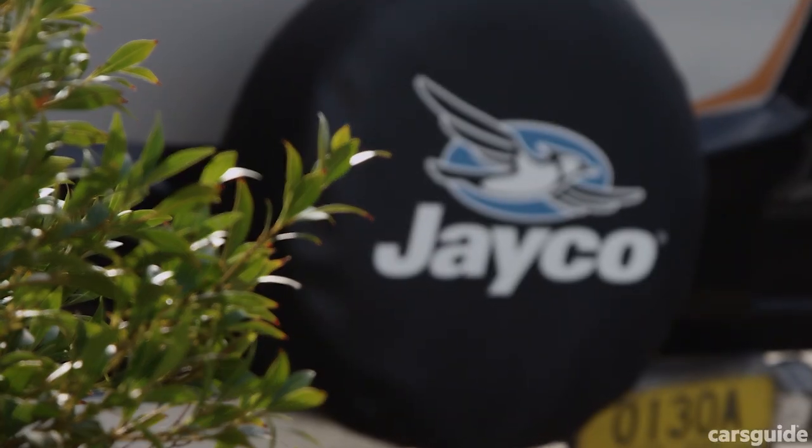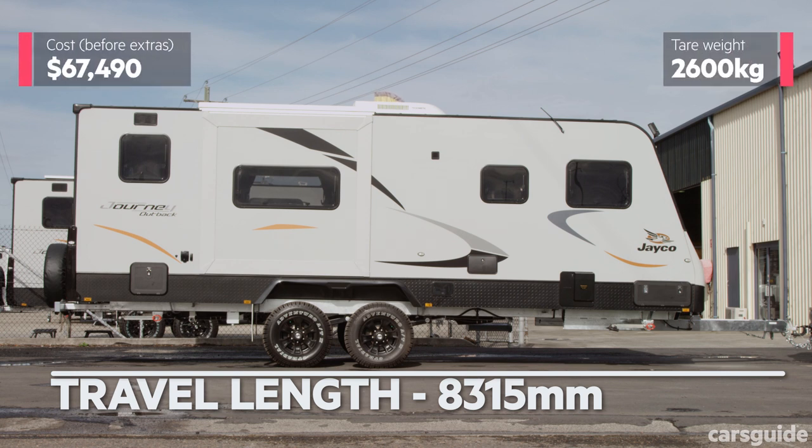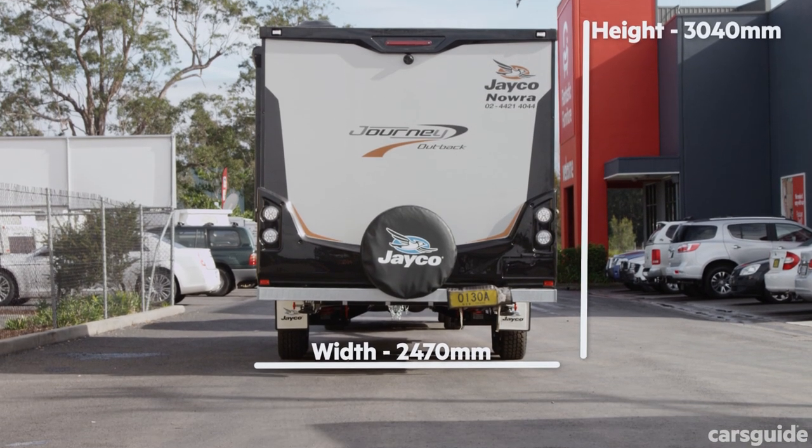The van we have this time around is a Jayco Journey Outback. It's a big van, but these two SUVs should be up to the task.